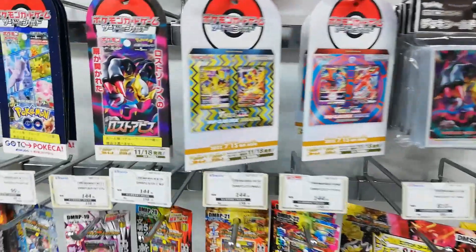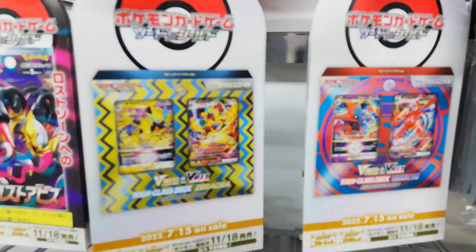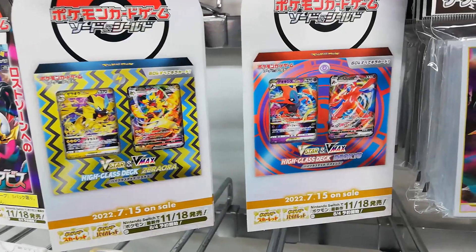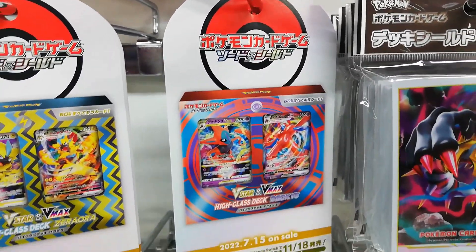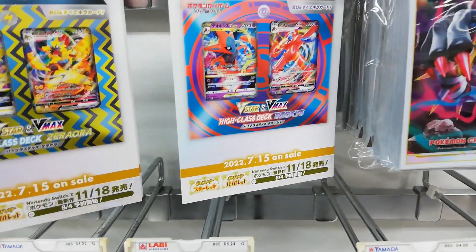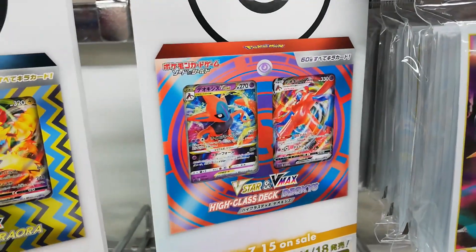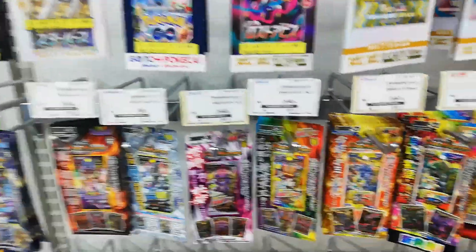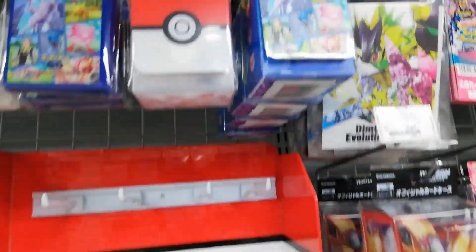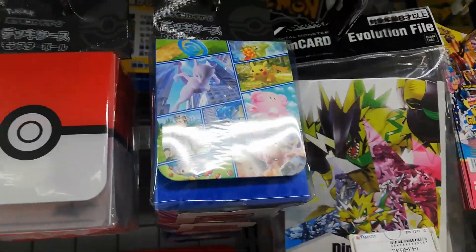For those of you who care about Pokemon cards, they got some new high-class decks for Zeraora and Deoxys. That looks sick, I kind of want that - and it's on sale now. I'd like to have that, but maybe later if it's available. I do need a deck box though, so I think I'm gonna pick up the Pokemon Go deck box here.